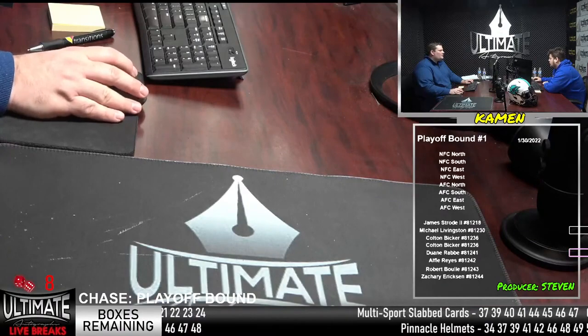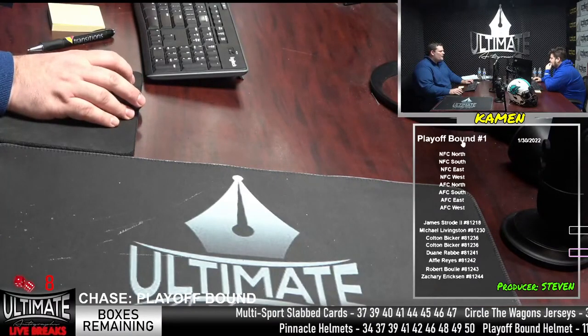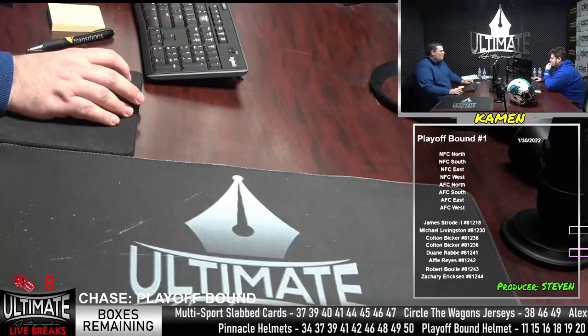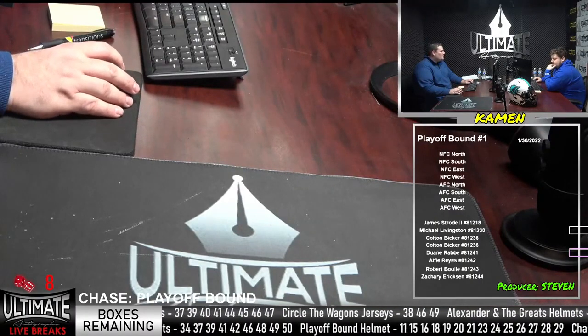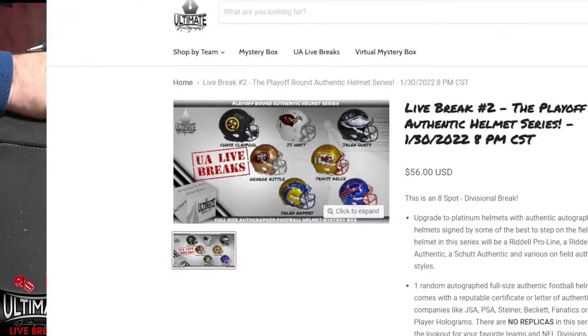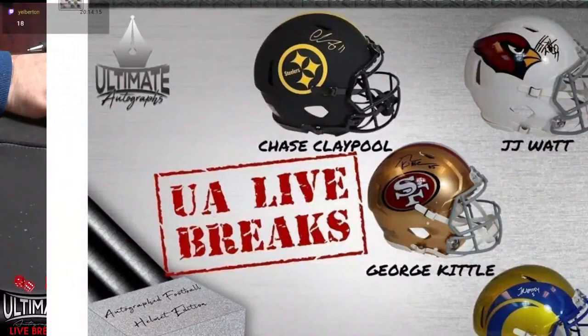Let me throw up our list randomizer and show you guys some of the items in the playoff platinum helmet, which we're about to see that break right now. We have a J.J. Watt, Jalen Hurts, Travis Kelsey, George Kittle. Hurts was pulled already, but we haven't seen this Travis Kelsey Flash or this Stephon Diggs Flash. This series is absolutely loaded.